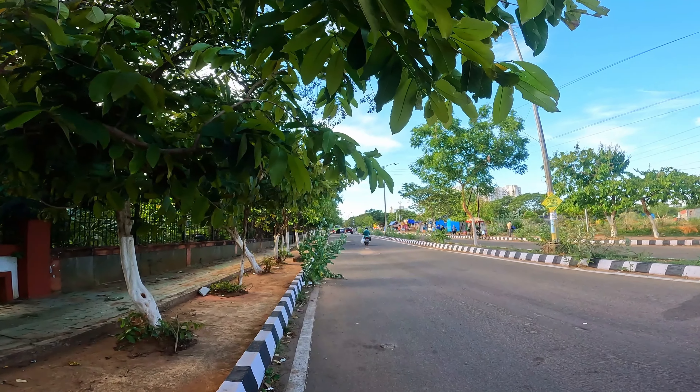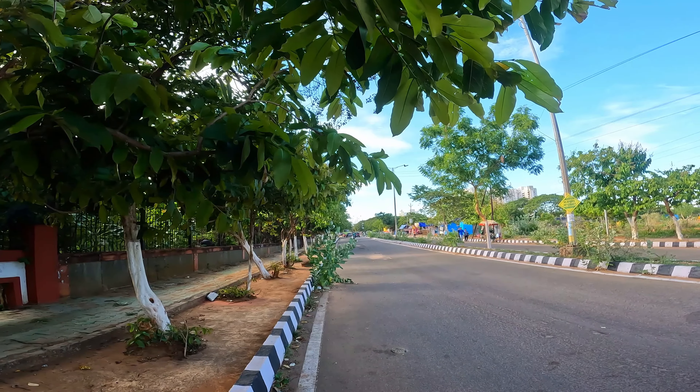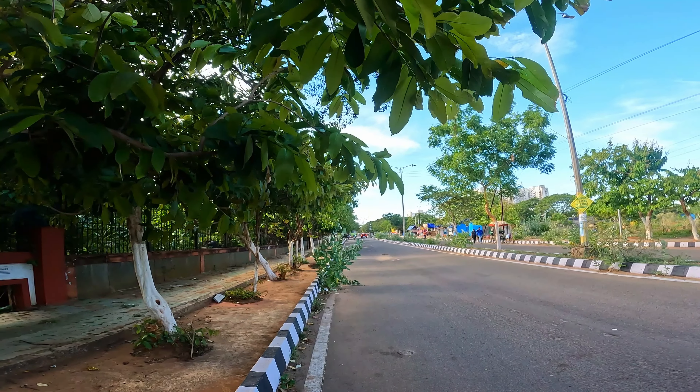This is our main road, which we need to go to the hostel campus. And this is AIIMS Hospital.